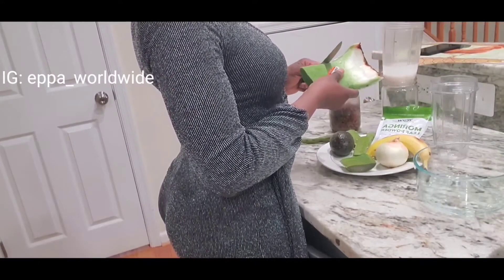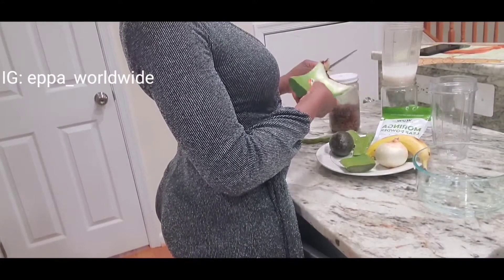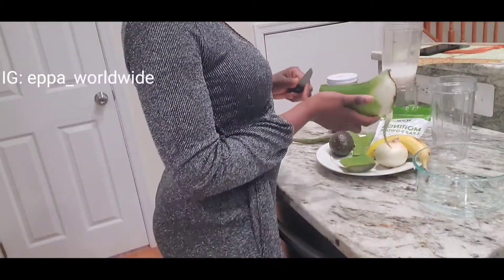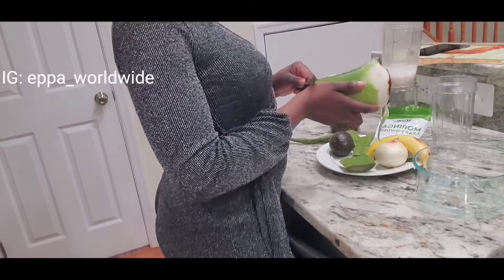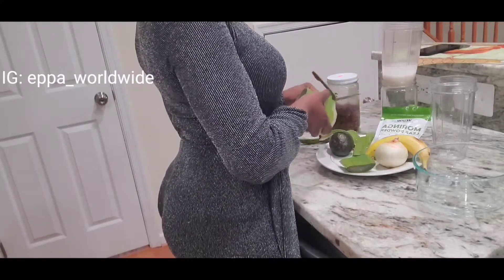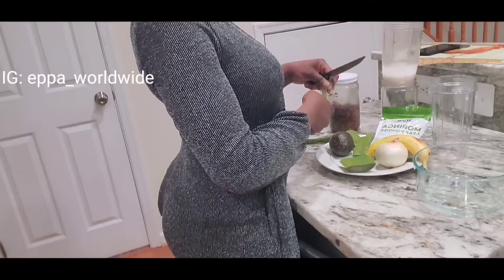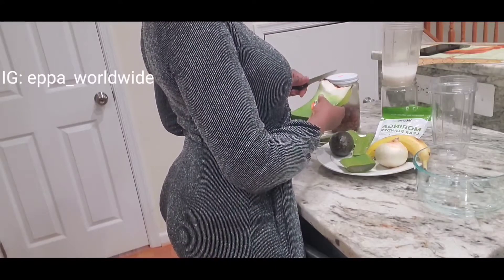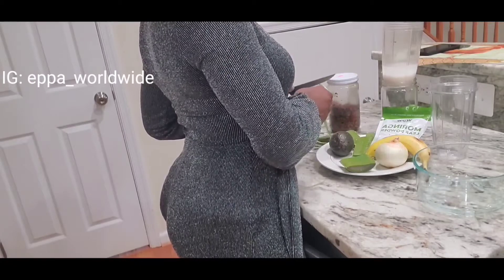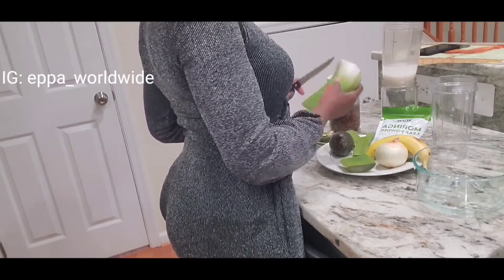It's been a minute, guys — I miss you all. Today I'm going to do this. It's been a while since I brought you content, so let me show you what I do to treat my hair — my hair treatment. I cut my hair a few months ago.